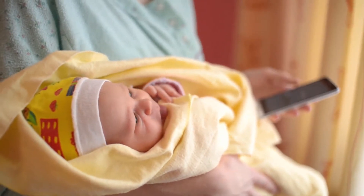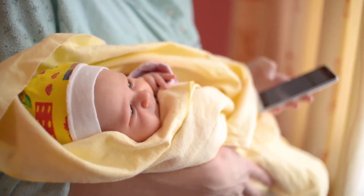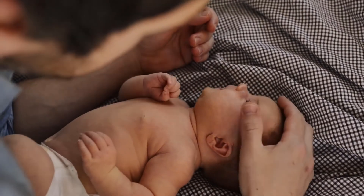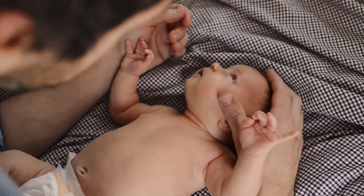Non-Contact Thermometer with 3 Modes. By pressing the button, you can measure the temperature of a room, a human, or a cup immediately. Easy switch between body mode, room mode, and object mode.